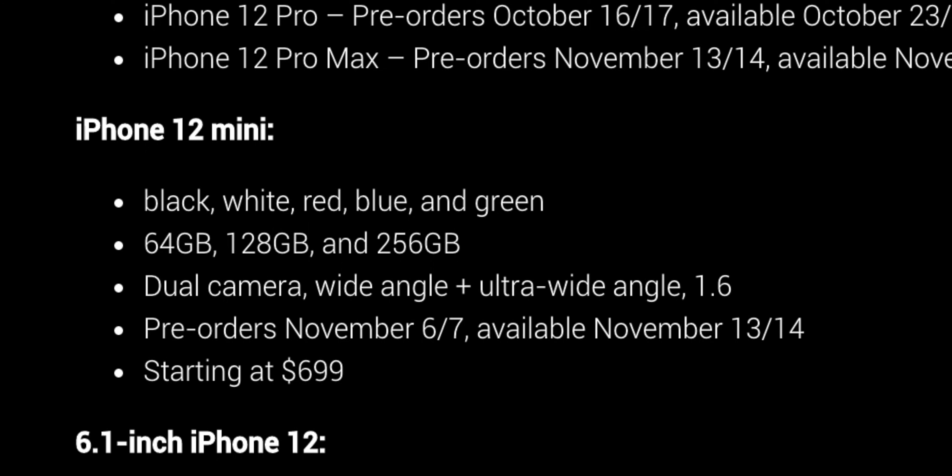The iPhone 12 Pro — this is the one that pre-orders a little later and releases a little later. Color-wise: gold, silver, graphite, and blue. Looks like they've gone away from Space Gray and moved to graphite. Wide angle, ultra wide angle, telephoto, plus LiDAR — four times optical zoom. Dolby Vision again. Storage is 128, 256, and 512 gigs, starting at $999. Canadian-wise, my guess would bring it in around the $1,300 mark.